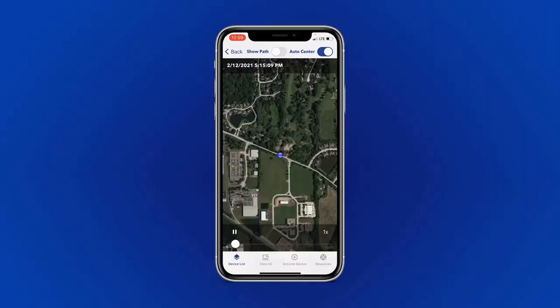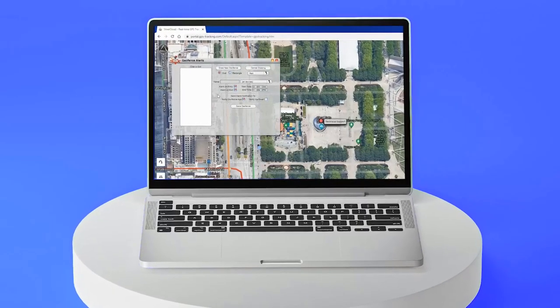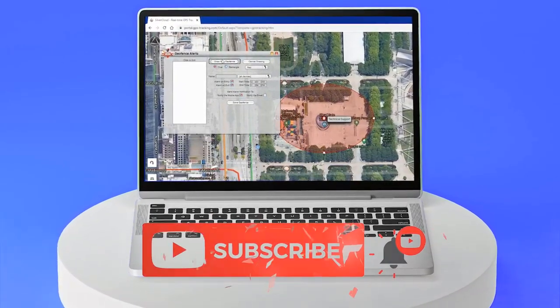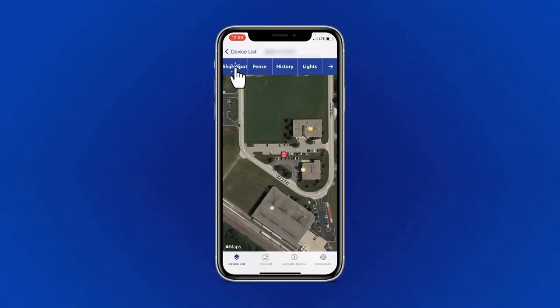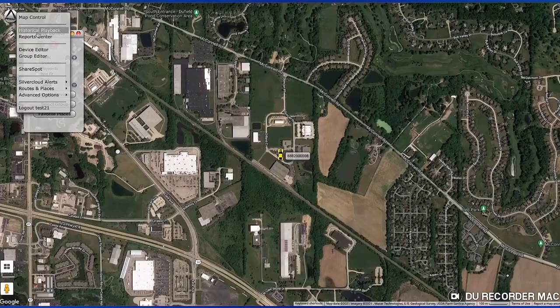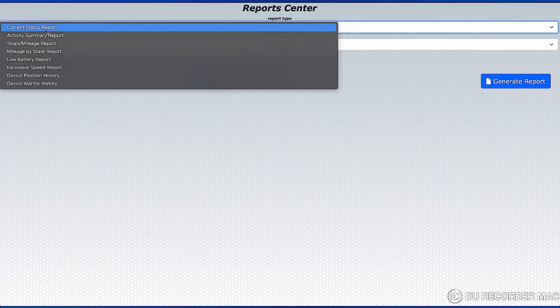Aside from the ability to view all historical playback in real-time location, InstaFence is a really great feature that allows you to set up a boundary around the current location of the device and get instant updates as soon as it leaves that set boundary. If you want to share the location with others, our ShareSpot feature makes it really easy — you just send someone a link and they can track the device in real-time. If you are looking for more detailed information or reports, from our browser version we have a plethora of reports available.